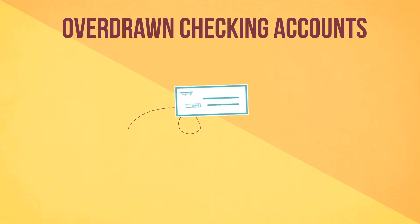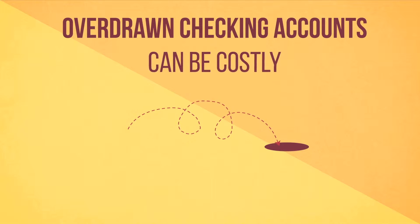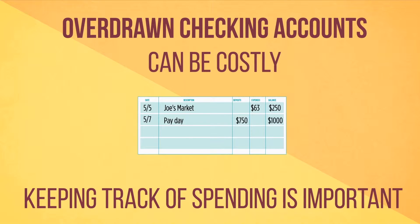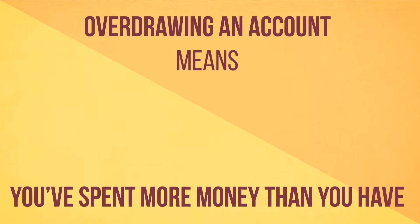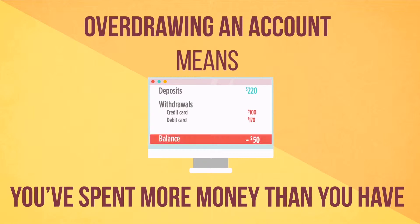If you've ever overdrawn your checking account — bounced a check — you know it can be a costly hassle. That's why it's important to always keep track of how much you spend, whether it's shopping with your debit card, using an ATM, or writing checks. An overdrawn account happens when you spend more money than you have, which can result in potentially costly overdraft or transaction fees.